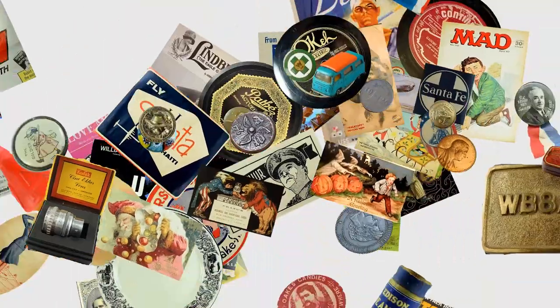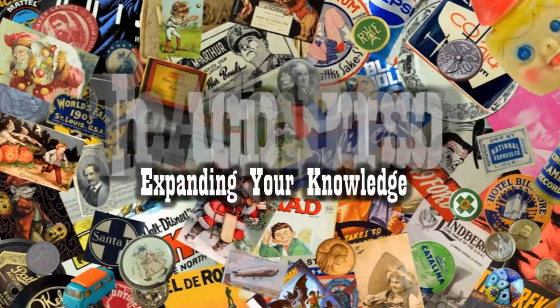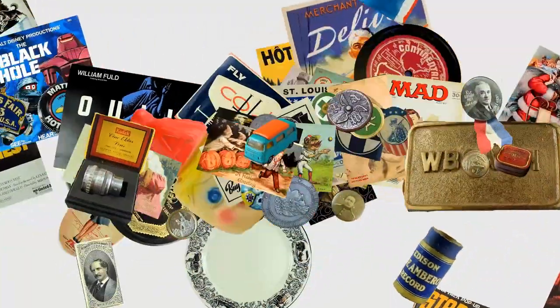Today we're going to talk about some items that most people miss — a very highly collectible men's piece of jewelry that sells for some insane money. Hey, it's Don. Today we're going to talk about another item that many people miss and don't realize the value in: men's jewelry, and specifically cufflinks.